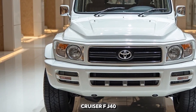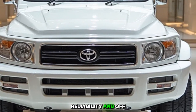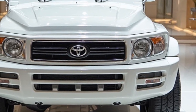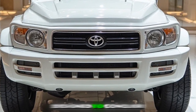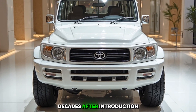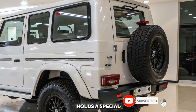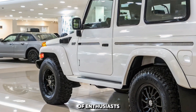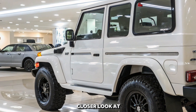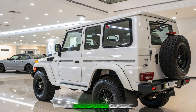The Toyota Land Cruiser FJ40 — an icon of durability, reliability, and off-road supremacy. A machine built for adventure, designed to conquer the toughest terrains on earth. Decades after its introduction, this legendary four-by-four still holds a special place in the hearts of enthusiasts. Let's take a closer look at what makes the FJ40 an undisputed classic.